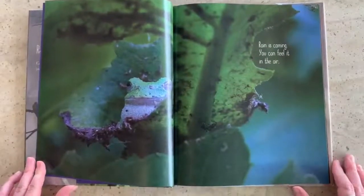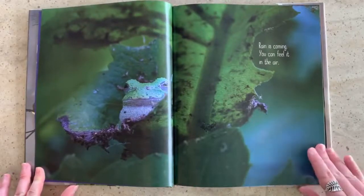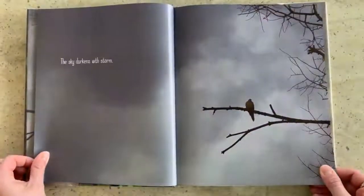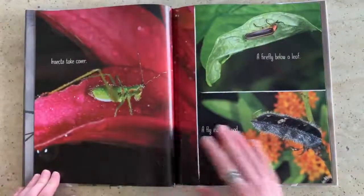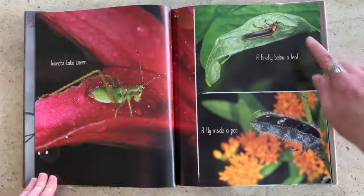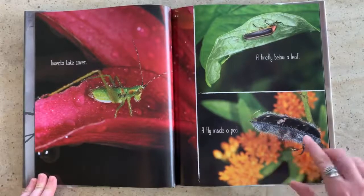Rain is coming. You can feel it in the air. The sky darkens with storm. Insects take cover — a firefly below a leaf and a fly inside a pod. Do you see that fly peeking out?